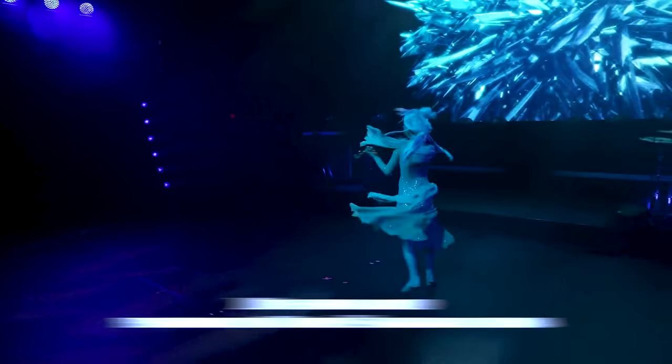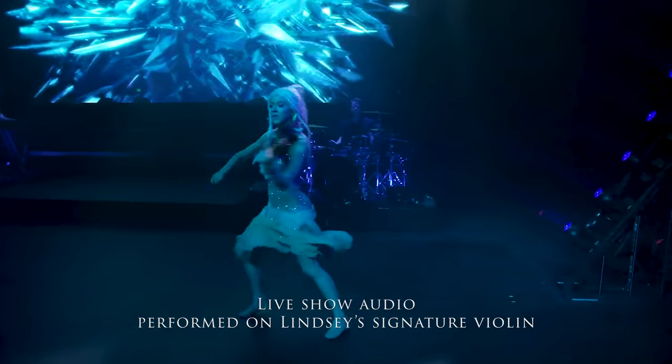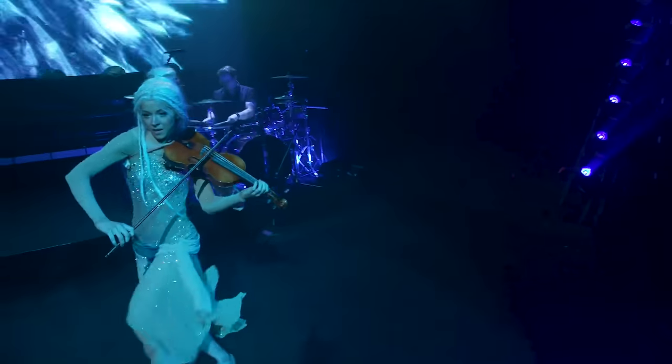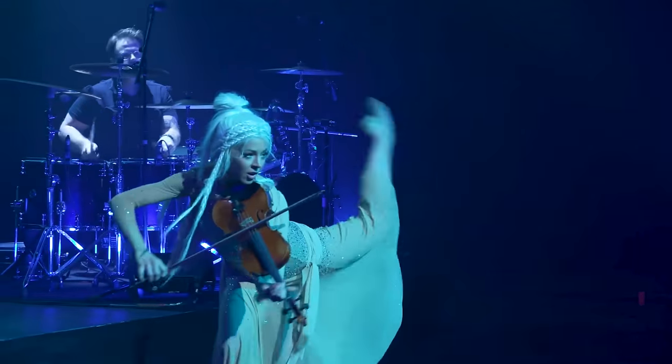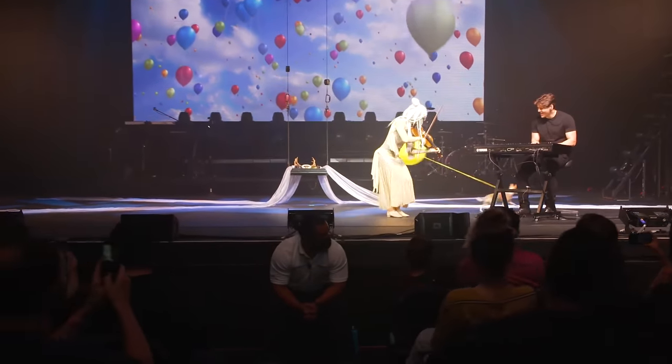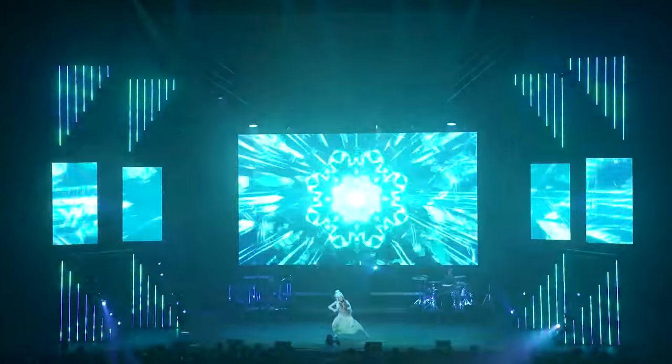I ended up liking it so much that this is the acoustic violin I actually took on my last tour and played all across the states as a professional touring violinist, because I loved the clean sound of it so much. So it's funny — I created it for you guys, but ended up using it for me. But now we get to share it.